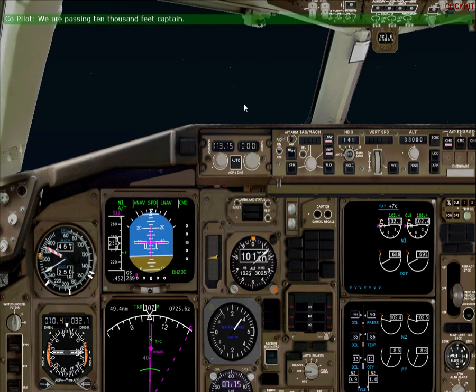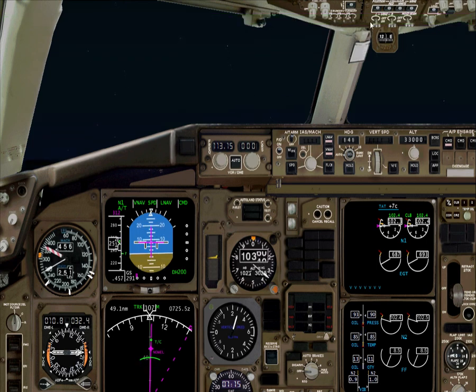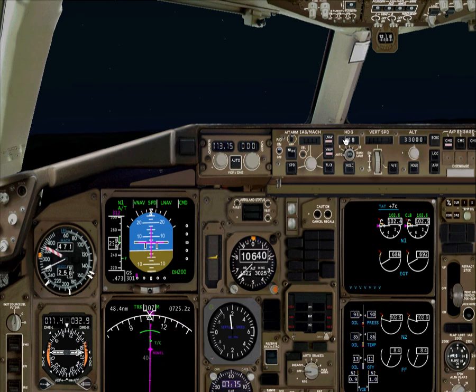Passing 10,000 feet — please check the landing lights. 10,000 feet, lights off, over-wing lights off. That's good. Thank you for watching this really short takeoff. See you soon. Take care. Bye-bye.